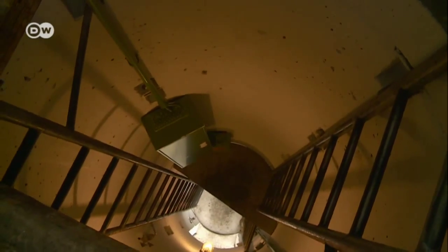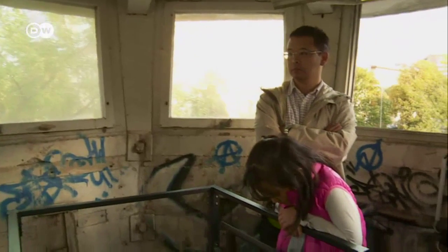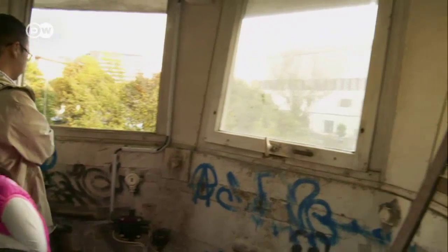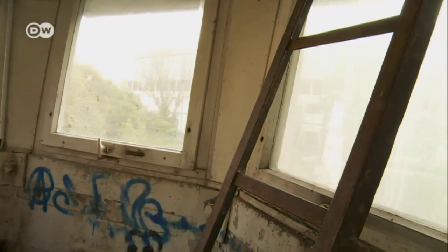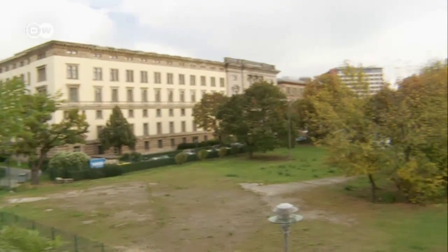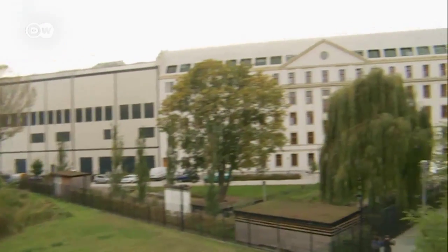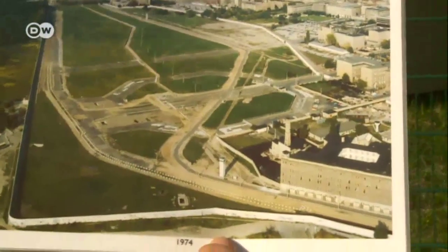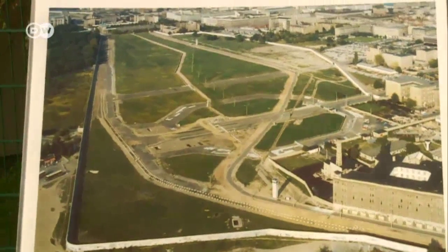By chance, some of the towers still exist, providing visitors with a bird's eye view of the past. Of the 155 kilometres of wall that used to surround West Berlin, little remains today. The tower is located at Potsdamer Platz, formerly a barren no-man's land between the divided sectors of Berlin.